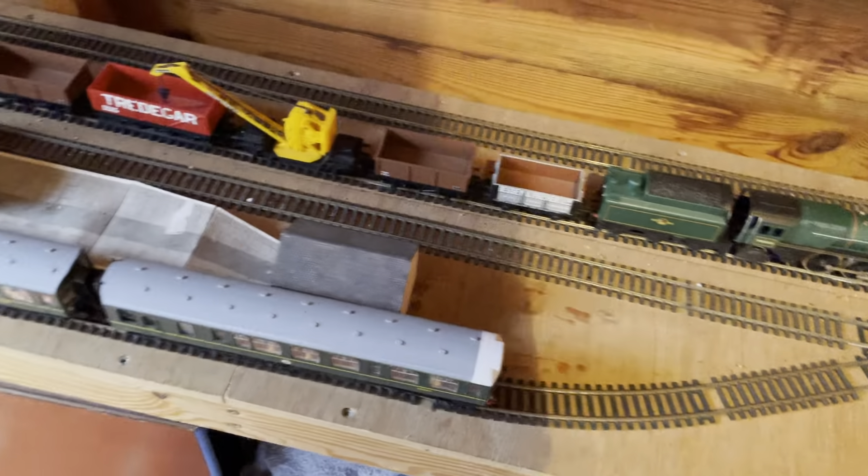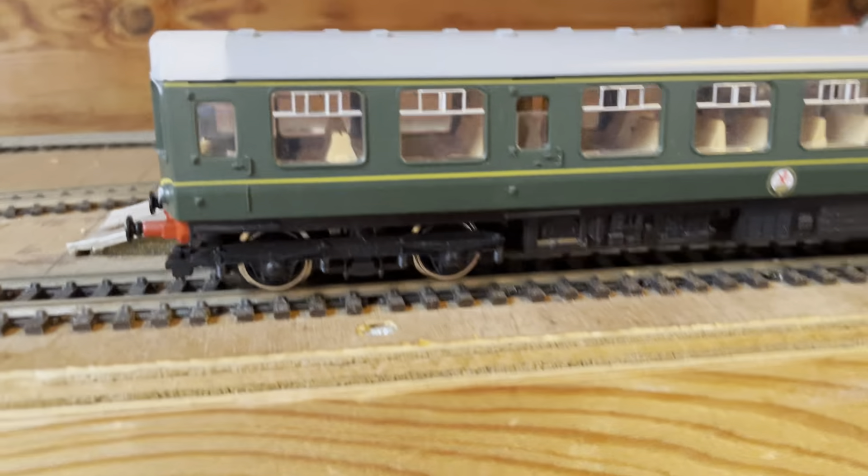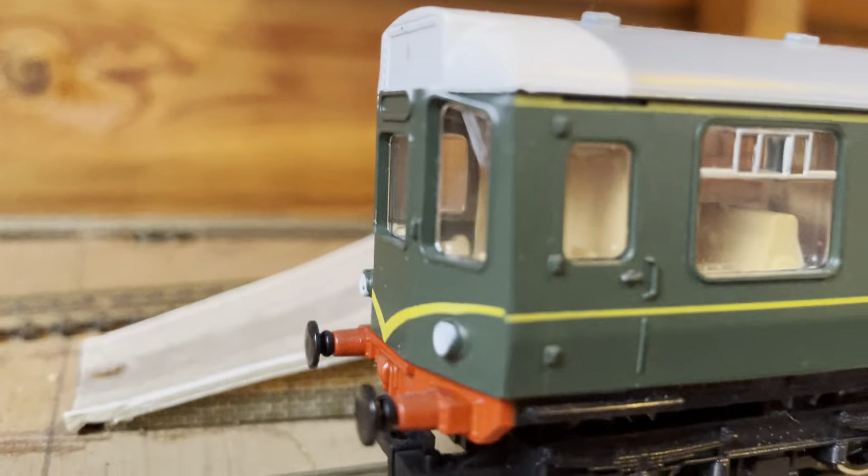After I've done that, I started loading some trains and some coaching stock and wagons onto the line.